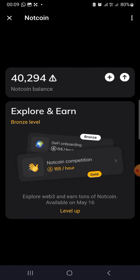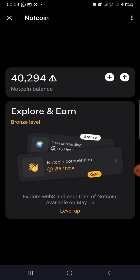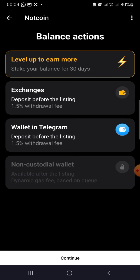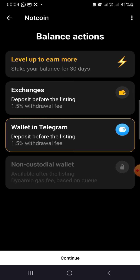Once you click on the claim button, it's going to take you to a page where you can withdraw. You click on the arrow, and you'll see various options: one is 'Level Up and Earn More' when you stake your balance for 30K to earn more; another is 'Exchange' if you want to withdraw to an exchange; and the third is if you want to withdraw to your Telegram wallet, which is inside your Telegram.